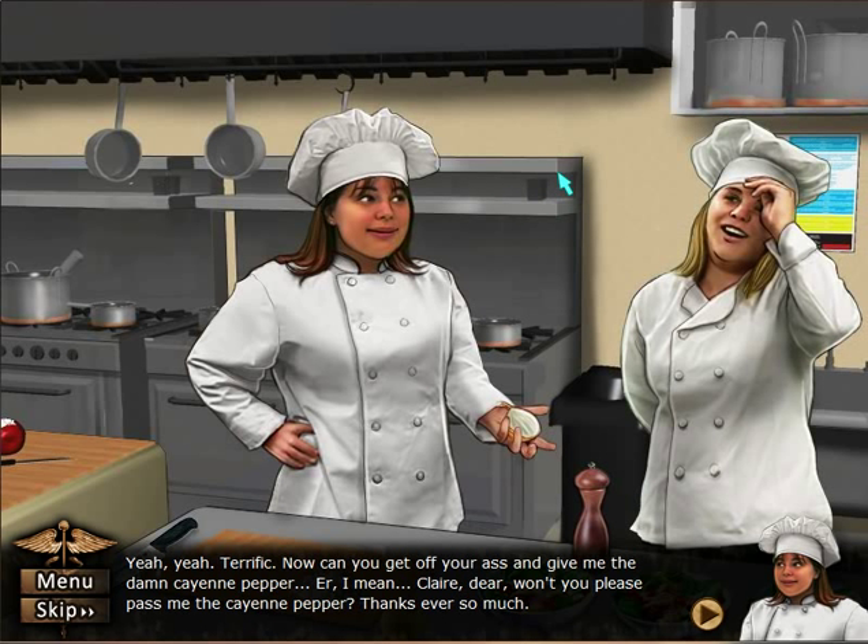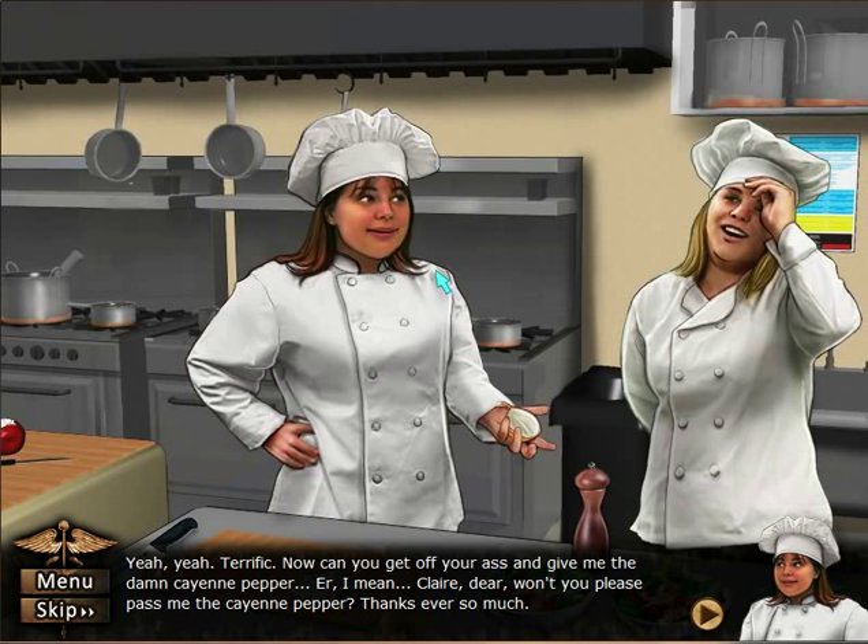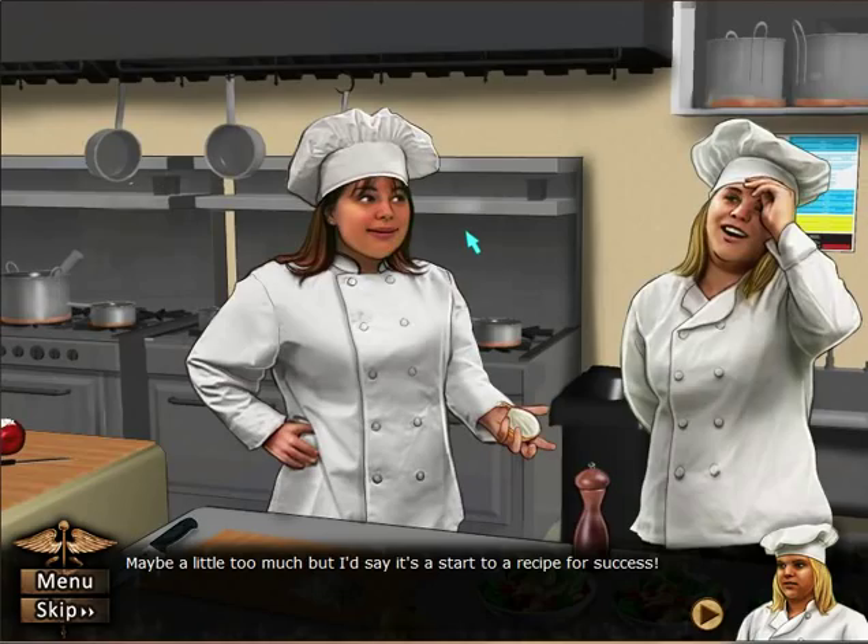Now — can you get off your ass and give me the damn cayenne pepper? I mean — Claire dear, won't you please pass the cayenne pepper? Thanks ever so much. How was that? Maybe a little too much, but I'd say it's a start to a recipe for success.